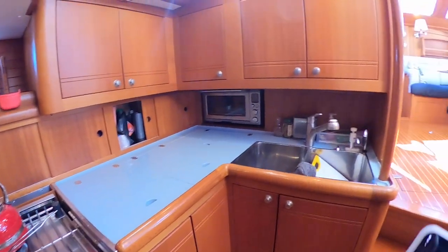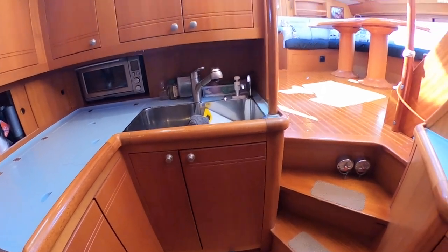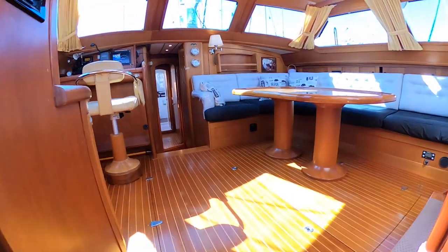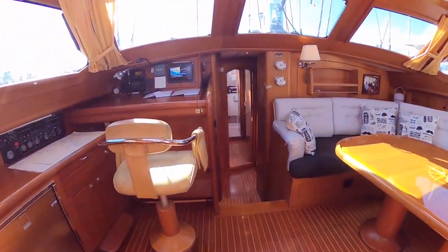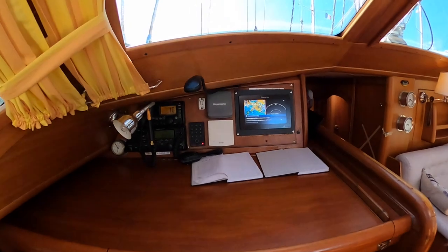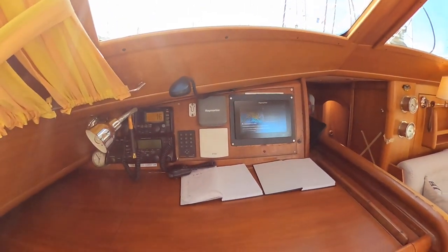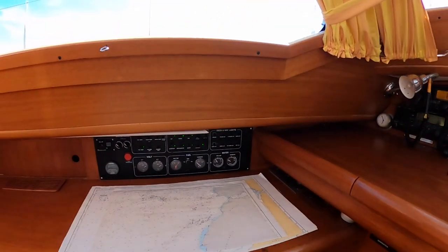We have an electric oven and also a 460 oven with gas. We have the foot pump for the water. Here is the access to the engine room. The engine was replaced three years ago. Here we have the new radar control and the autopilot.